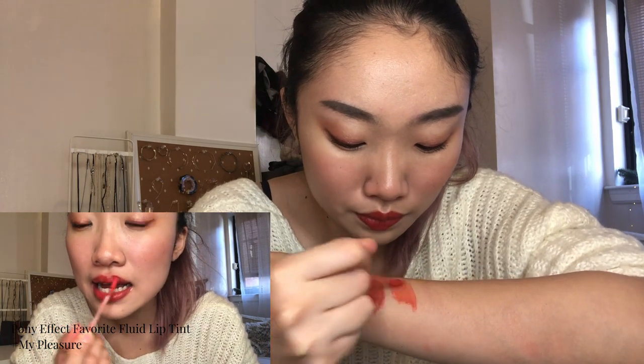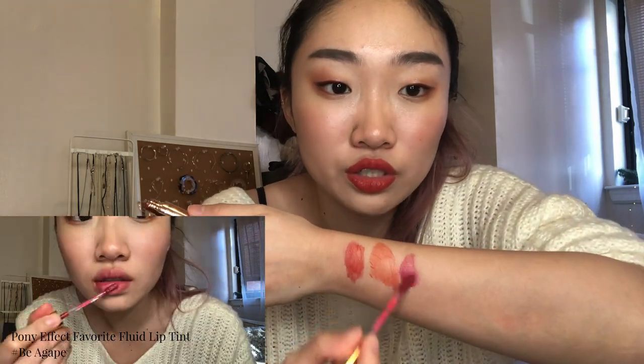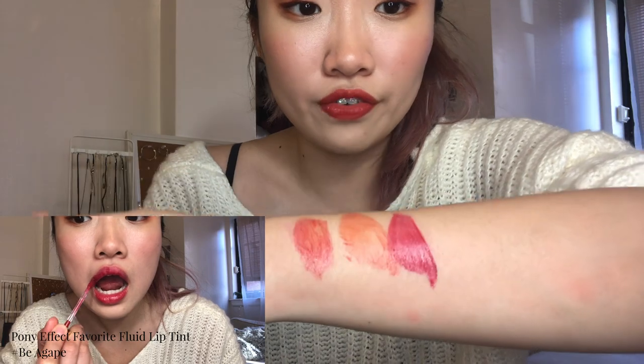I have the Pony Effect Lip Tint in three colors: a red, a bright orange — great for summer — and a deeper fuchsia. The texture is very glossy, almost like a lip gloss, a little bit sticky but not tacky. If you press your lips together after applying it feels very bouncy and jelly-like.